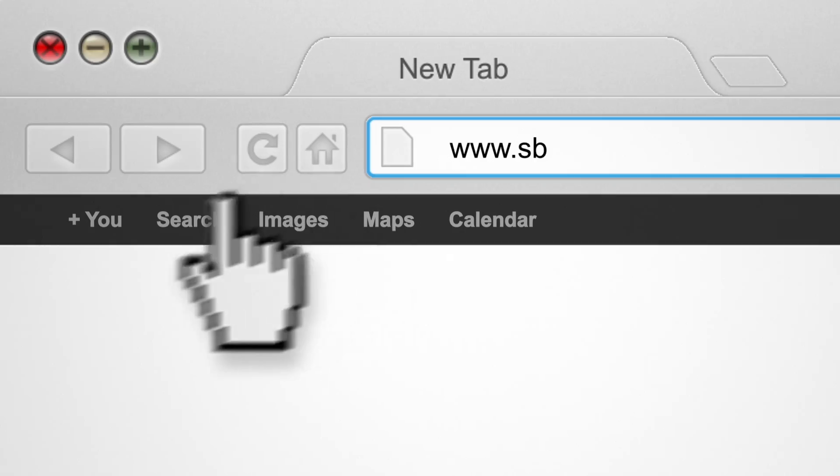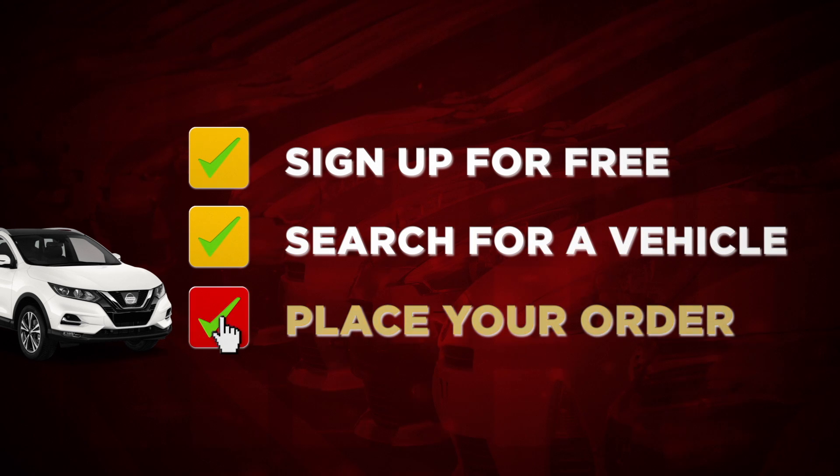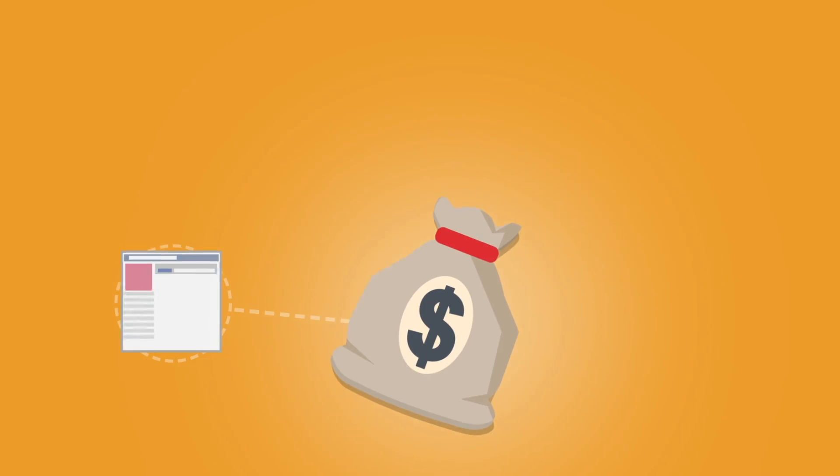Go to svtjapan.com and sign up for free. Search for the car you want, place your order, and make a payment using any one of our convenient payment options.